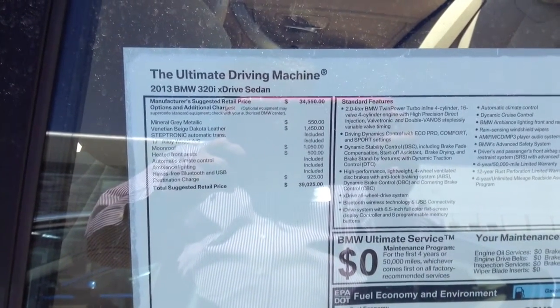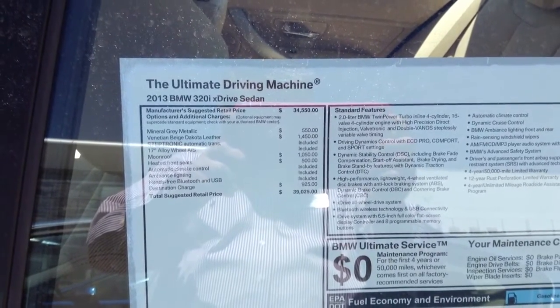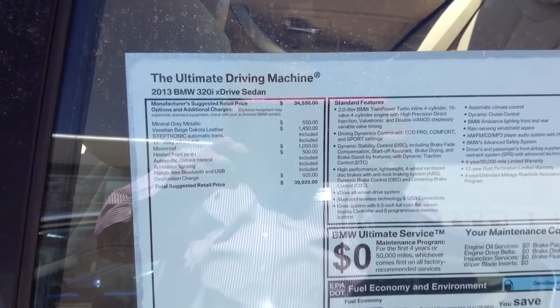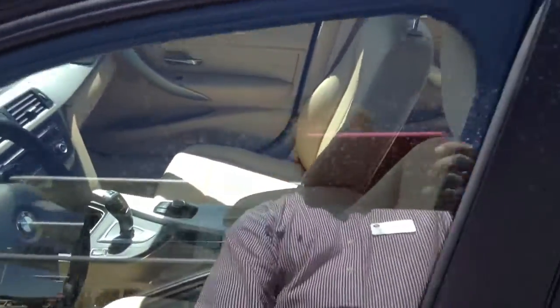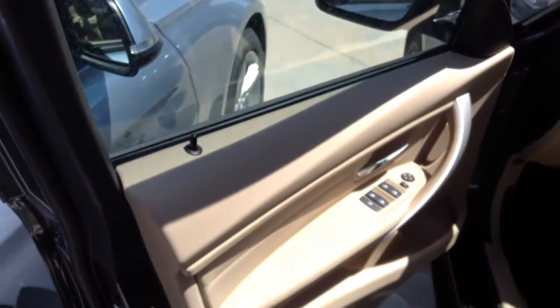Basically what they did was they upcharged for the paint to go to the leather, the moonroof and the heated seats. Mineral gray with a sand beige interior. And again, this is leather and not the leatherette.